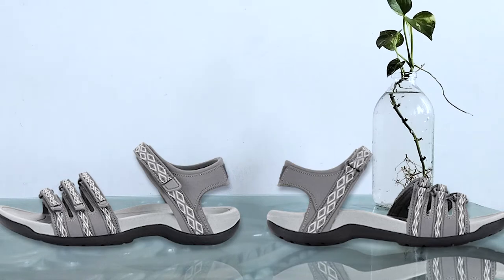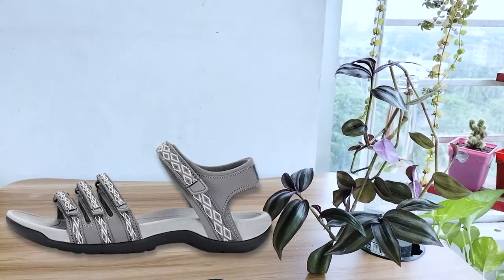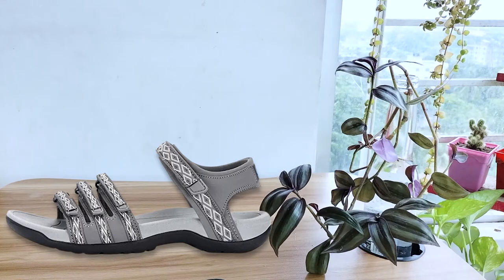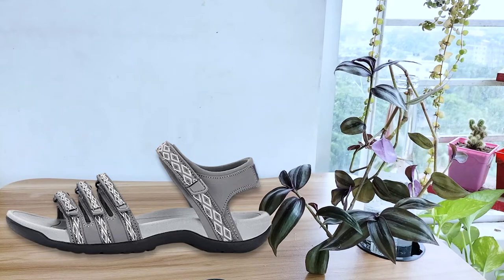I have had a hard time finding nice sandals that adjust wide enough and still look attractive, but these do. The only negative is that, as with all waterproof shoes, sometimes they get a stinky feet smell when my feet are sweaty.